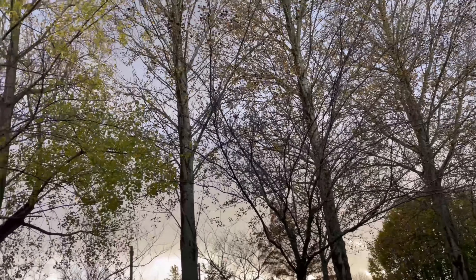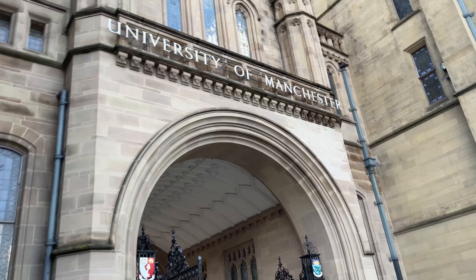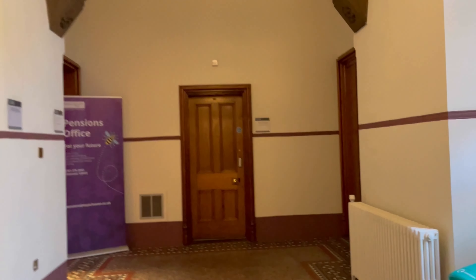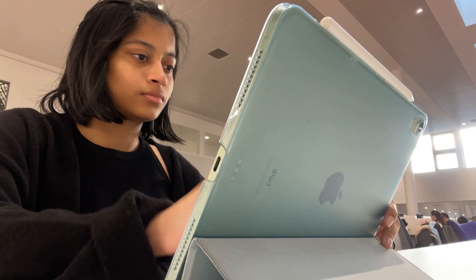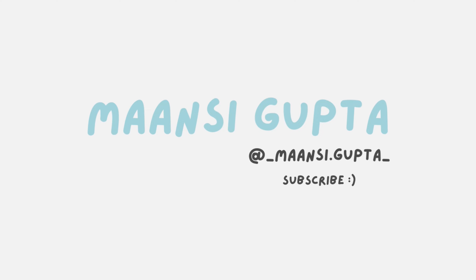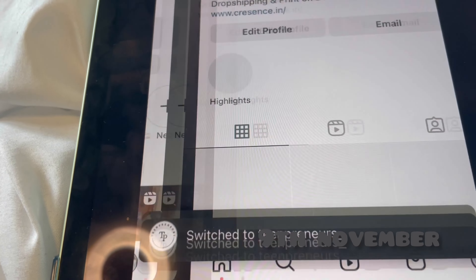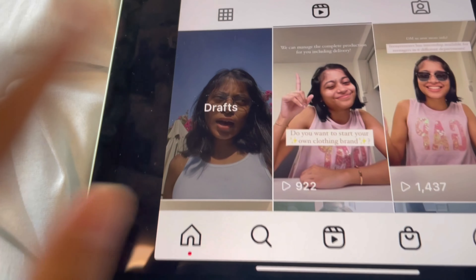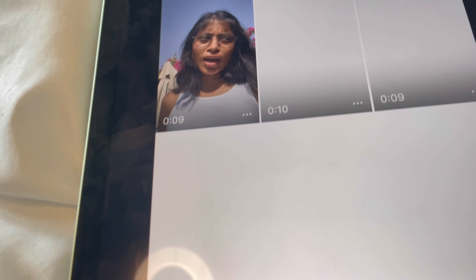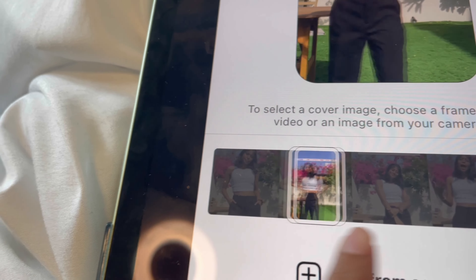I'm going to post another reel for the teenpreneurs account. I have it saved in the draft, so that's good. I need to decide which one to post — I think I'm going to post this one and take a cover as well.